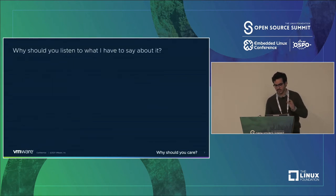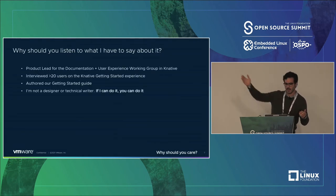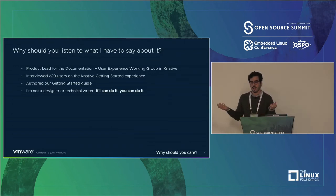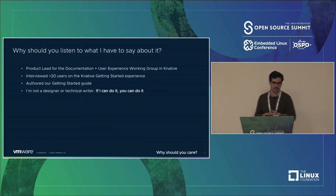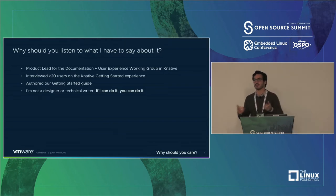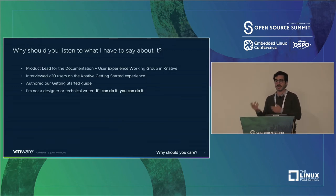So why should you listen to what I, Omer Ben Sedan, specifically have to say? I'm the product lead for Knative, which has a Slack community of over 4,000 — a production serverless platform on top of Kubernetes processing 6,000 transactions per second in some instances. It's the leading installable serverless platform on Kubernetes, full stop. I authored our Getting Started guide myself after interviewing 20-plus users, and I'm not a designer or technical writer. If I can do it, you can do it.